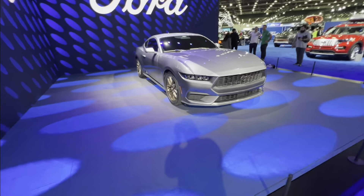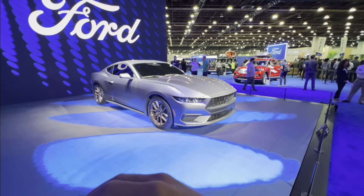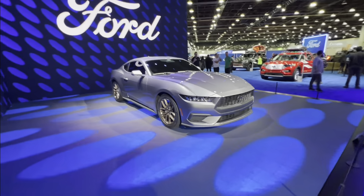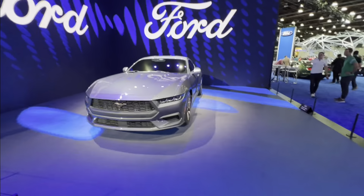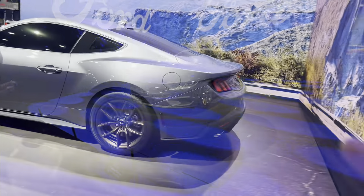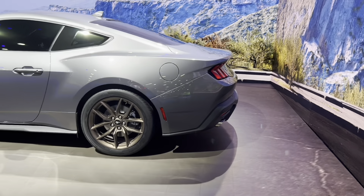Holy shit, you guys check this out. This is the new 2023 Raptor R and this baby is pumping out 700 horsepower, 640 pound-feet — pretty badass. And then we come over here to this awesome Mustang. Check this thing out. Love the color on this thing.